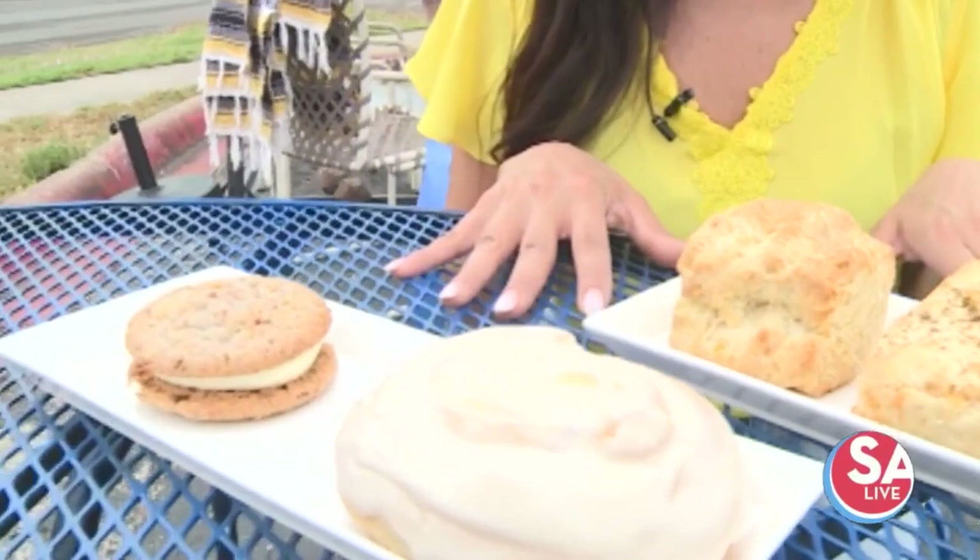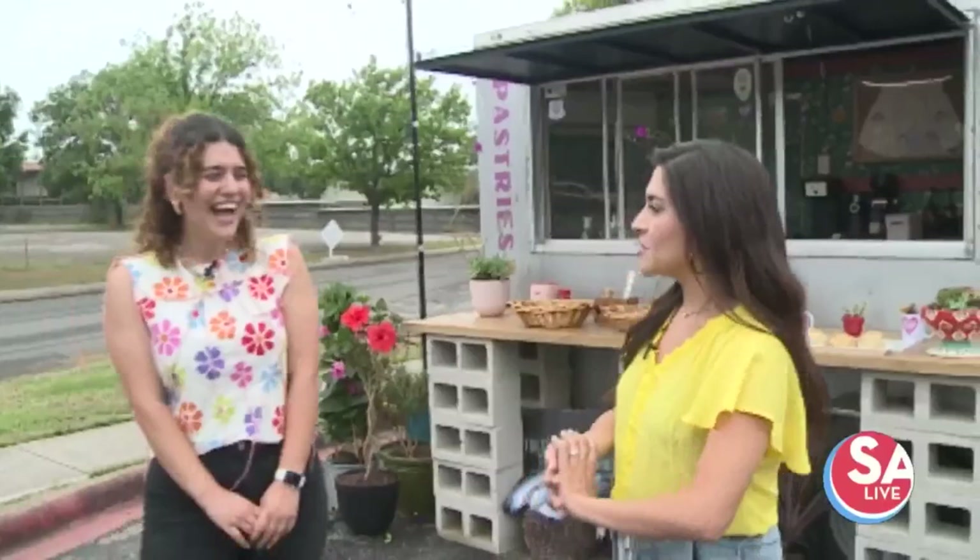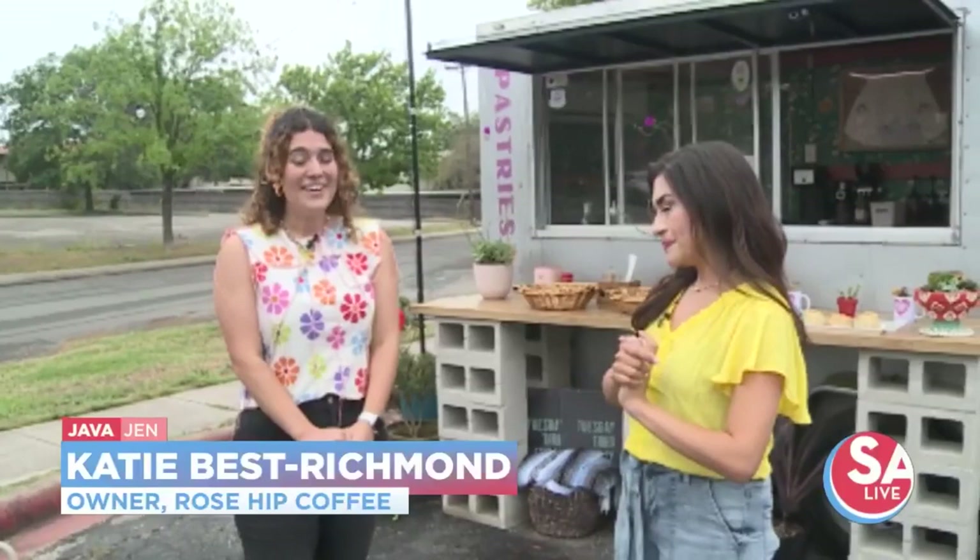We're going to meet the owner and sample the coffee. I'm now joined by the owner Katie here at your awesome coffee trailer. This is a dream for you — tell me all about it.